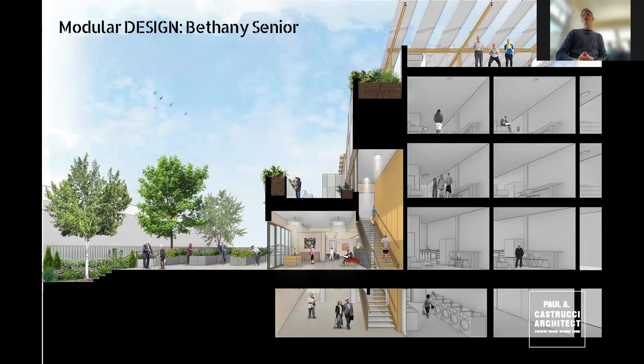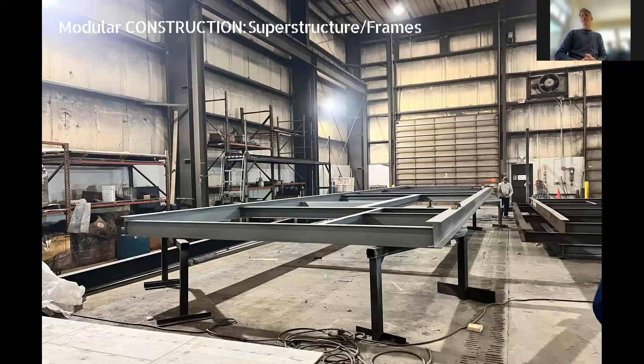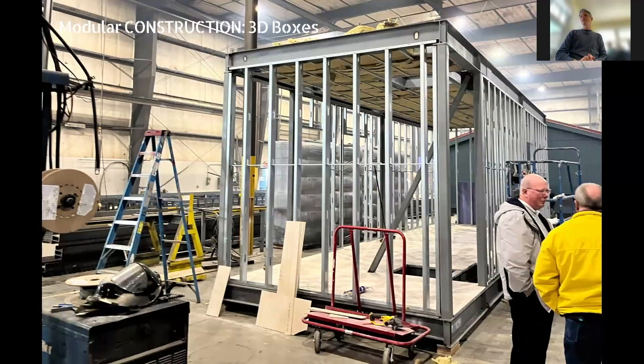Moving to the construction side: how is modular different in construction? It's quite different. We're building off-site in a factory on an assembly line. The first step is building the platforms for the superstructure. This is then moved down the assembly line to become a three-dimensional box — six platforms: floor, roof, four sides. We fill these in with stud construction, then layer in insulation, electric, and plumbing inside, building it all in these units, then follow up with finishes.